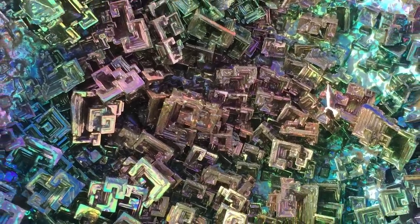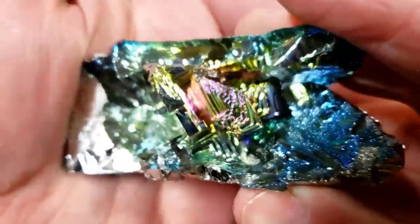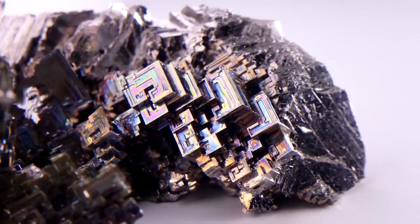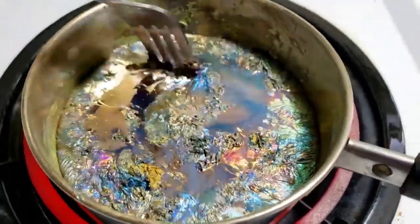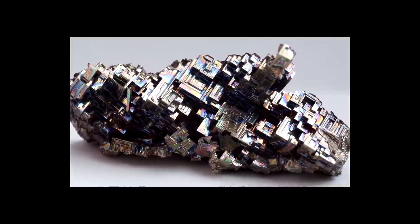Furthermore, when bismuth oxidizes, it does so across the surface of the crystals, covered in a film that reflects light as iridescent colors. As the thickness of the oxidized film varies across the crystal, different colors are reflected, which means that in some cases you'll see virtually all the colors of the rainbow from just one angle.